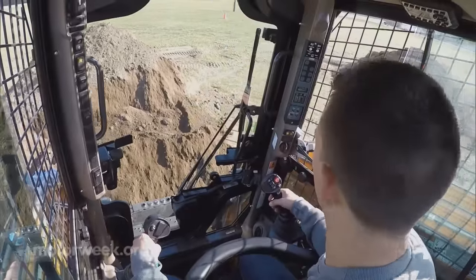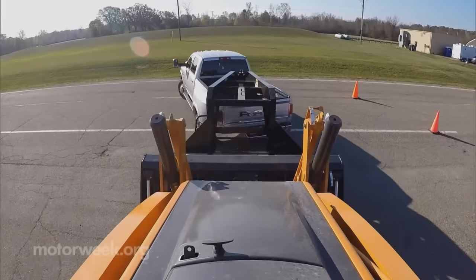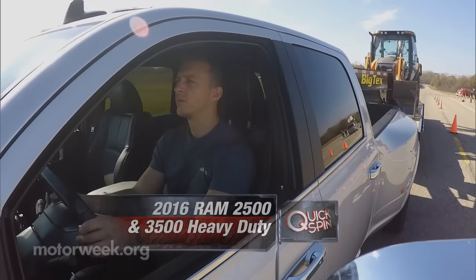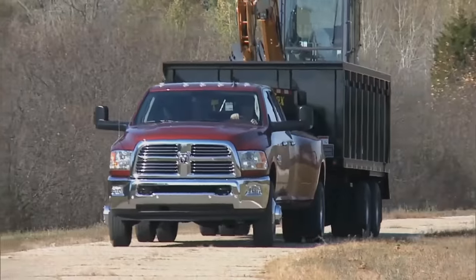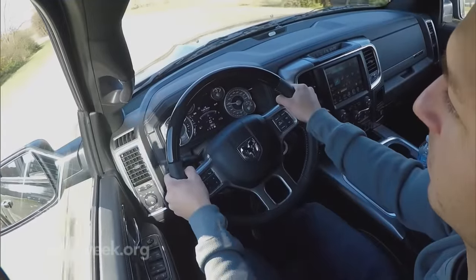When there's serious work to do, it's time to step up to the Ram Heavy Duty — and heavy is the operative word. Ram can claim best-in-class towing at 31,210 pounds by SAE J2807 standards. But how does it feel towing that much behind the wheel?